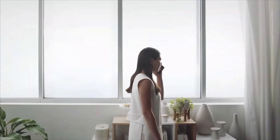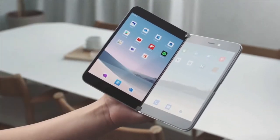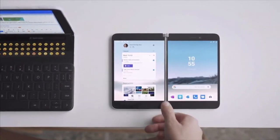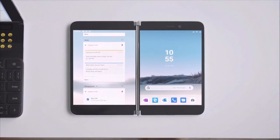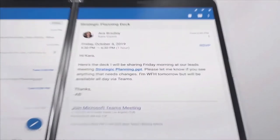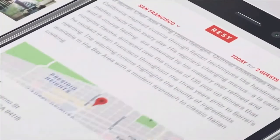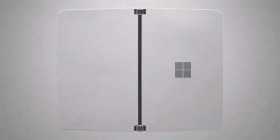Now you might be asking yourself — didn't Microsoft already try to do phones that didn't catch on with the public? Well, yes, they did. But in the past they would rather try and go their own way with Windows Mobile OS, which was really freaking good, by the way. But now they are working together with Google and Android to run a hybrid OS between Windows 10X and Android, so you can run Office and all of your favorite Android apps. Honestly, this is like nirvana when Microsoft and Google get together.